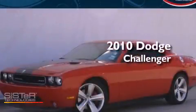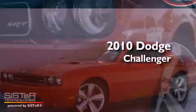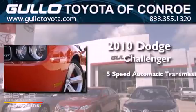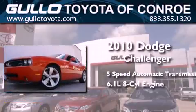This is a 2010 Dodge Challenger. This coupe has a 5-speed automatic transmission and a 6.1-liter V8.